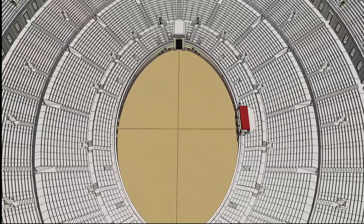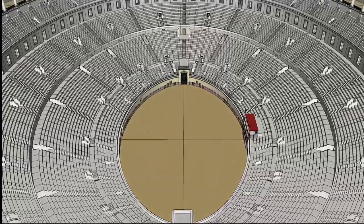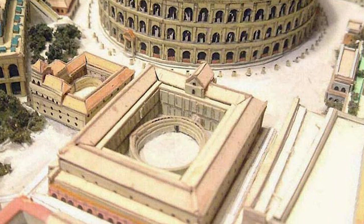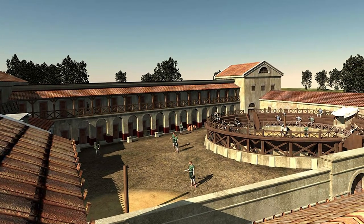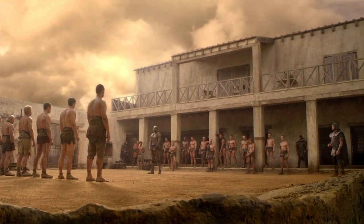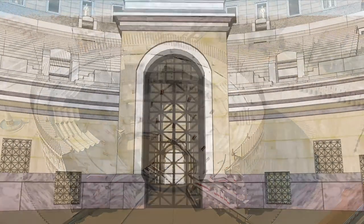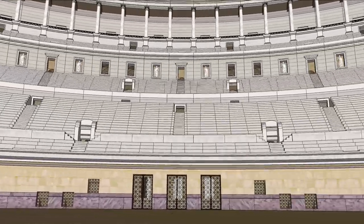Imagine yourself as one of the many spectators watching events that happened daily from morning into the night. Gladiators weren't just chosen from the streets — they were trained at a gladiator school right next to the Colosseum where gladiators, mostly slaves forced to battle, would live, work, and train in smaller arenas. Prepared like professional athletes, they were brought through tunnels beneath the Colosseum and out to the cheering crowd. It was the biggest amphitheater arena in all of Rome, with several others throughout the empire.